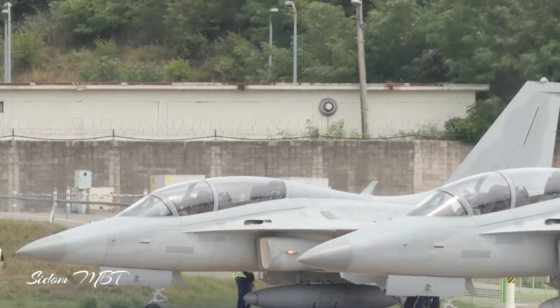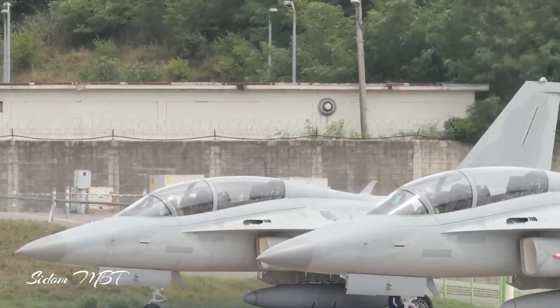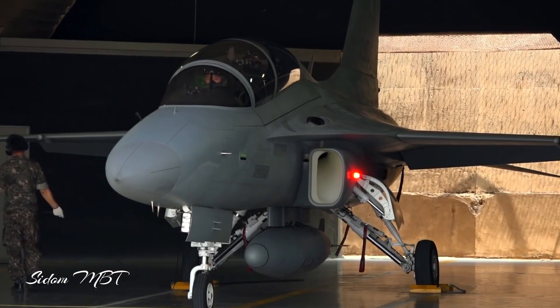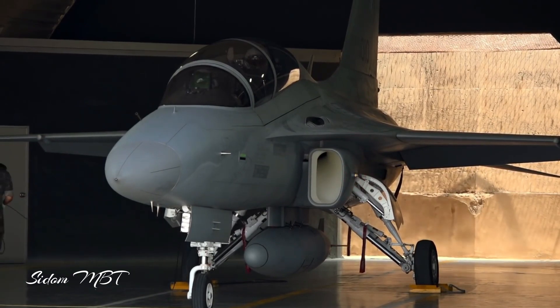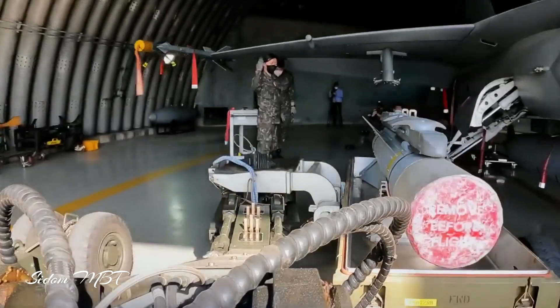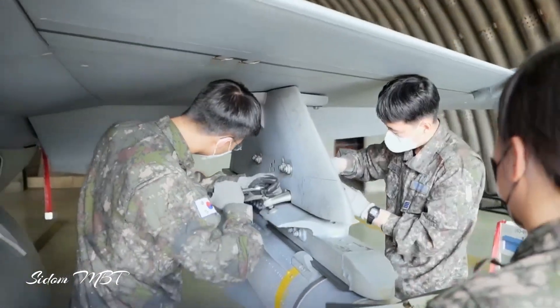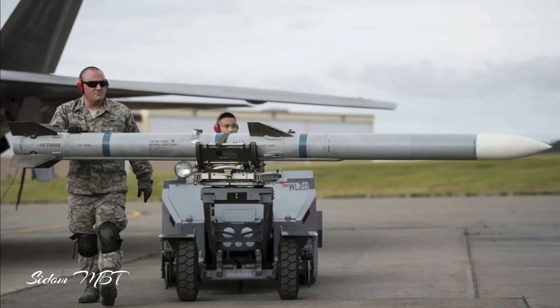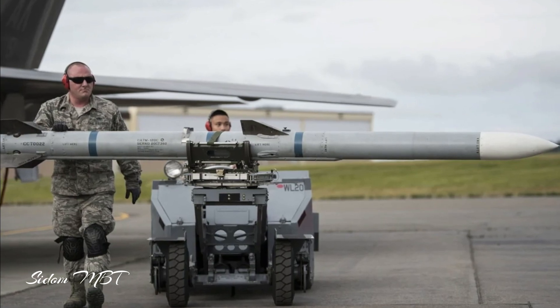The aircraft will resemble the Block 20 configuration, equipped with AESA radar, sniper targeting pods, and Link-16 datalink, and will be armed with AIM-9X Sidewinder missiles. In the future, the Polish FA-50 will be integrated with a high-end air-to-air weapon, possibly the US-made AIM-120 AMRAAM.